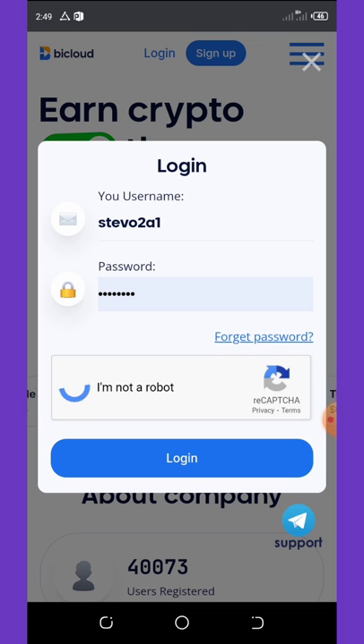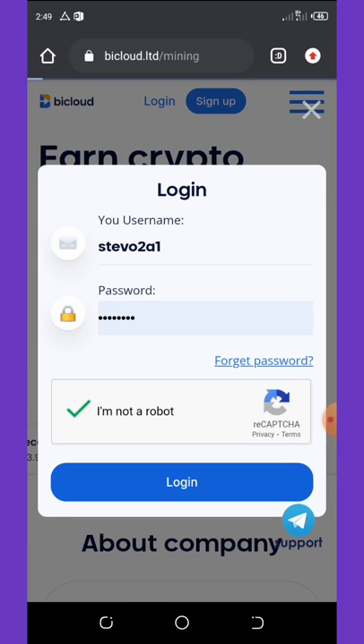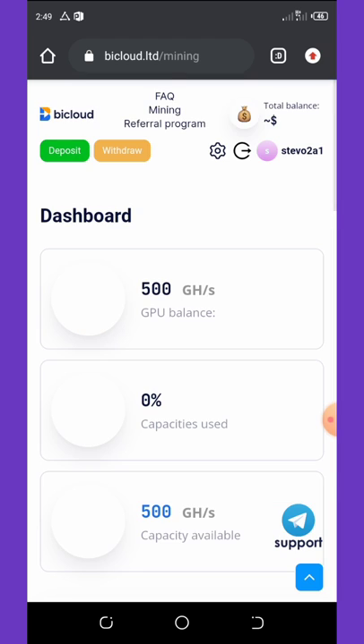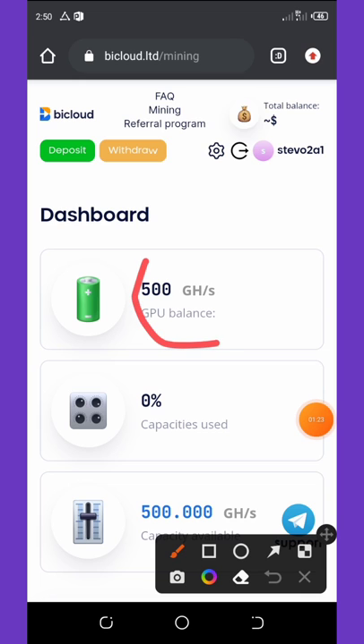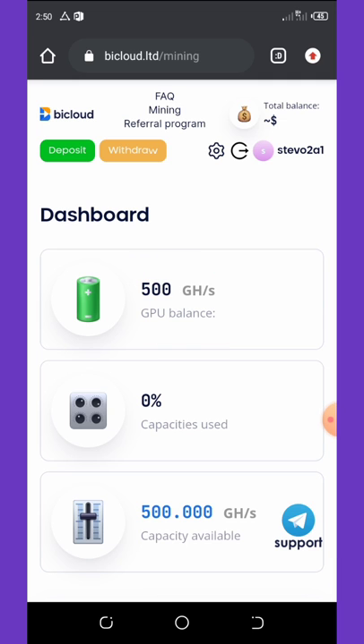To sign in to your account, click on the login button and verify you are not a robot, then click the login button. Once you log into your account, you'll see that you have earned a free 500 gigahash per hour, which is equivalent to the five dollar bonus promised to you.